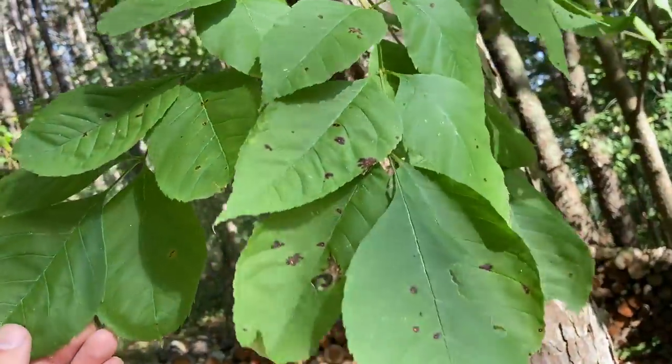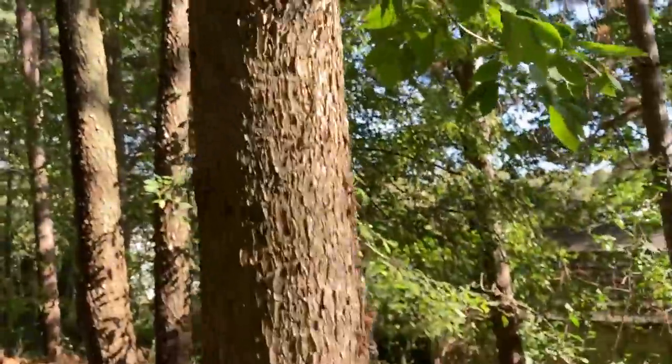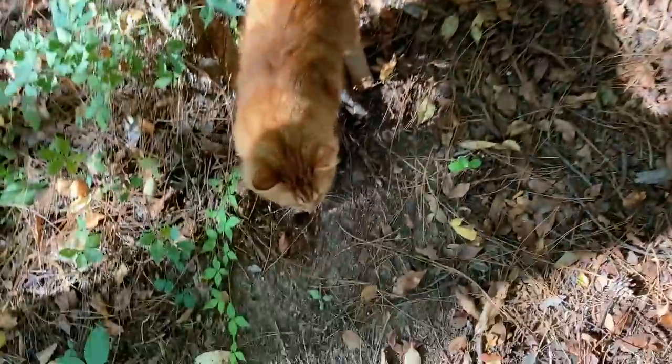Wait a minute — is this the black cherry? No, it's not. I take that back, I'm pretty sure. I don't think this is a black cherry. No, it's different. I'm sorry about that. We'll just forget about that. Normally I'd edit it out, but nah, not today.